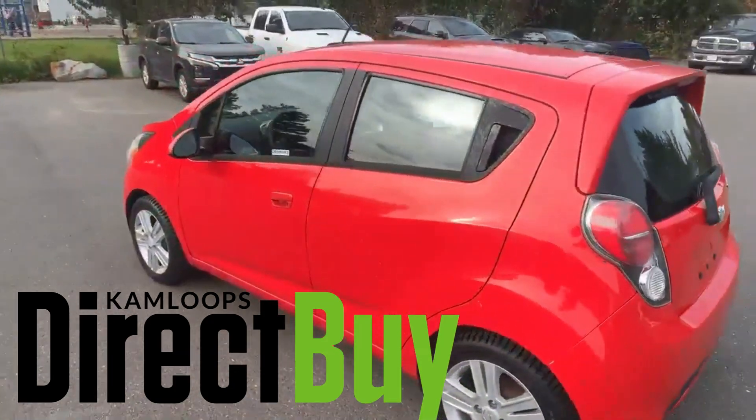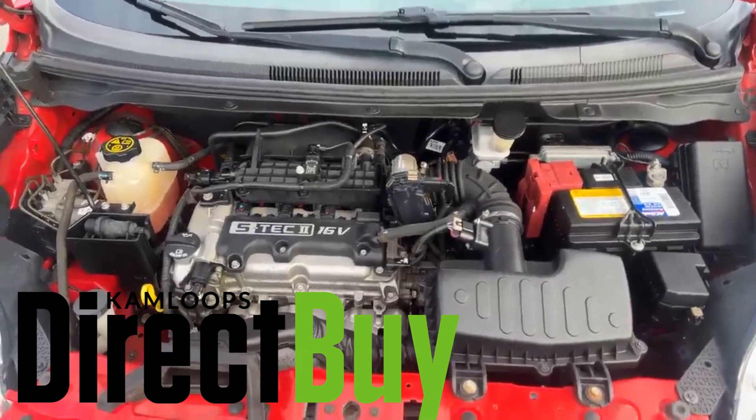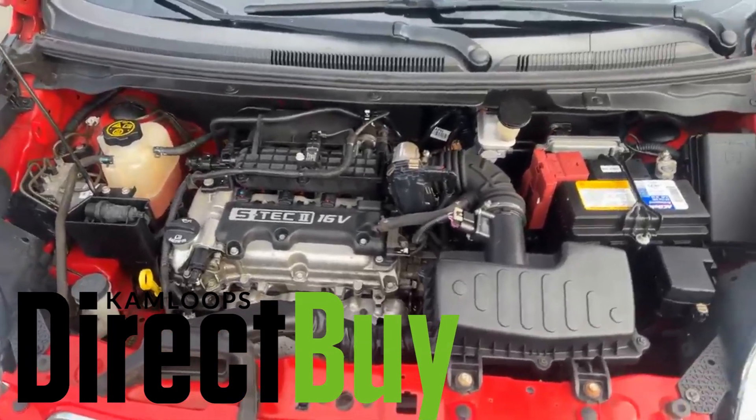I'm going to pop it under the hood here, show you that, as well as the interior features. Little four-cylinder underneath here, super clean engine. Just want to show you that, and let me take you inside as well.